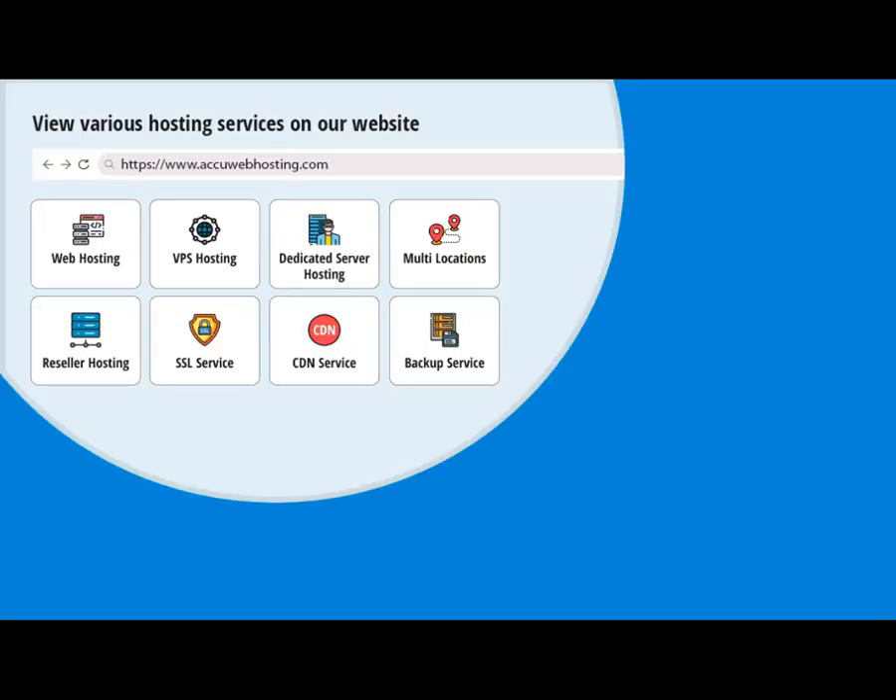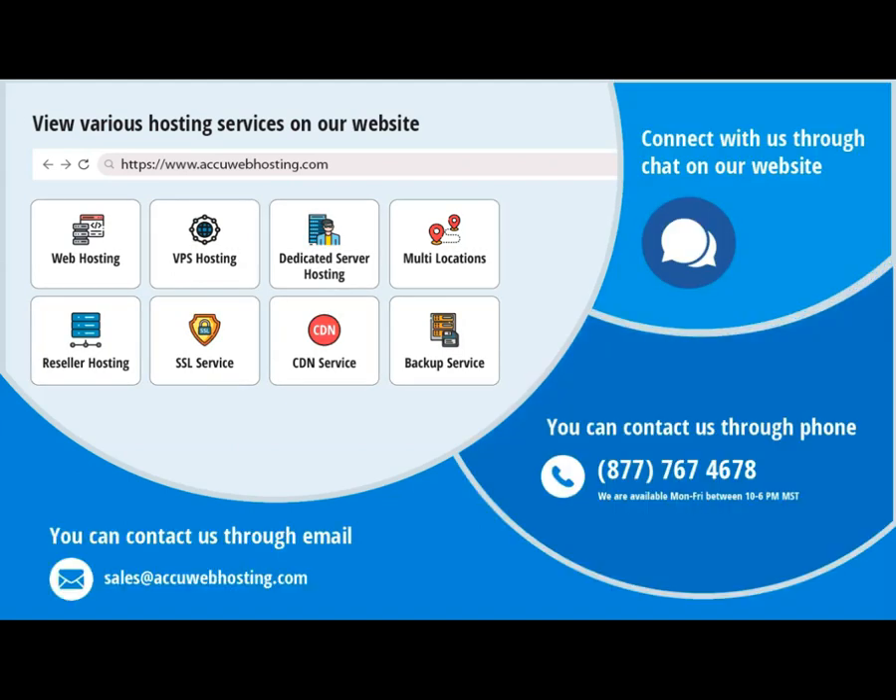Before we begin, take a look at AccuWebHosting.com to review various hosting services offered by us. You can contact us through chat, phone, or send us an email at sales@AccuWebHosting.com.